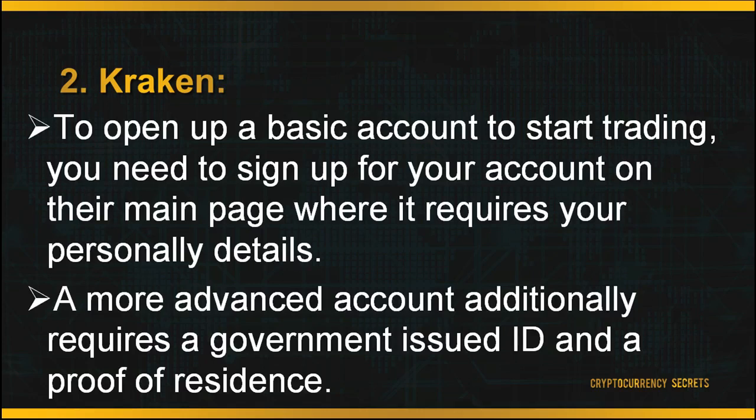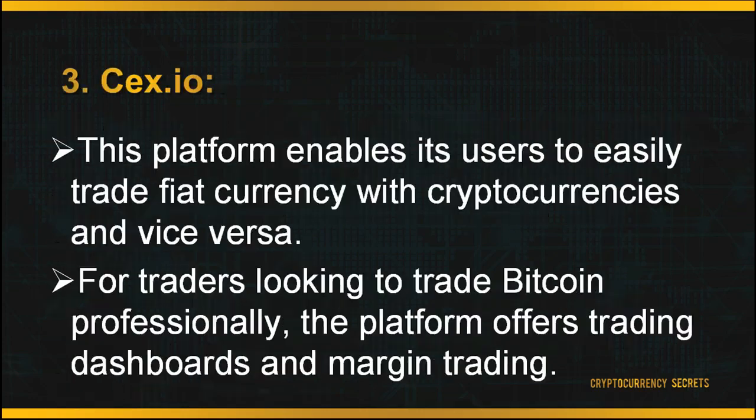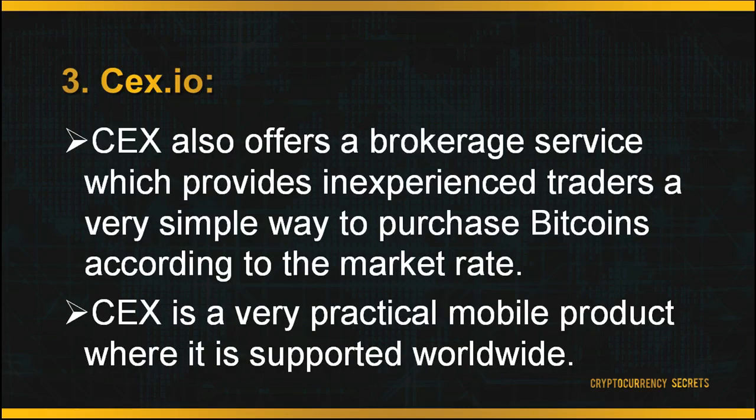The third exchange platform is CEX.io. This platform enables users to easily trade fiat currency with cryptocurrencies and vice versa. For traders looking to trade Bitcoins professionally, the platform offers personalized, user-friendly trading dashboards and margin trading. CEX also offers a brokerage service which provides inexperienced traders a simple way to purchase Bitcoins at the market rate. CEX is a practical mobile product, supported worldwide with a very decent exchange rate. However, depositing currencies into your account is quite expensive. To start trading on CEX, head to the main page and sign up for your account.